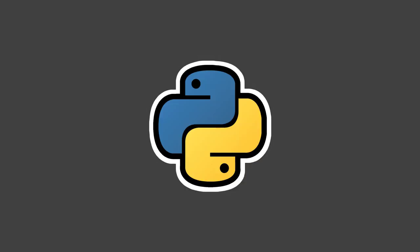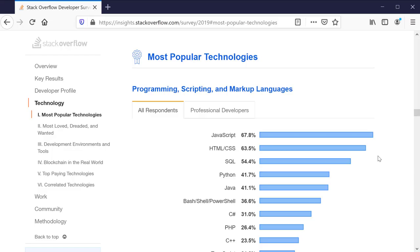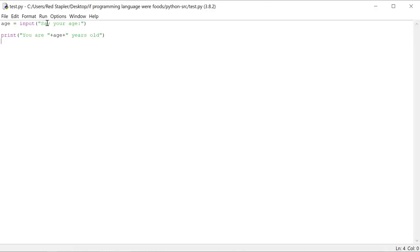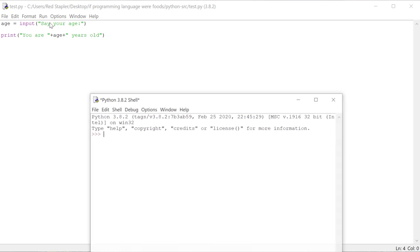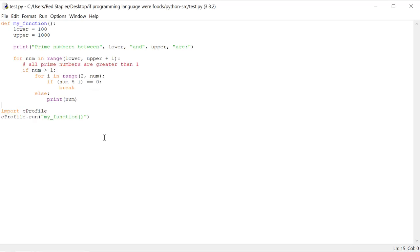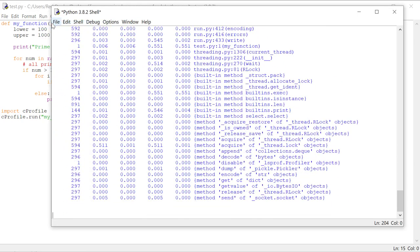Python has been around for 25 years and is now one of the most popular programming languages in the world. Python is easy to learn, read, and code — the syntax is simple. There are lots of libraries, and if you need anything, just import it. This means code is usually shorter in Python than in other languages. The downside is speed and memory usage since the code is interpreted at runtime.